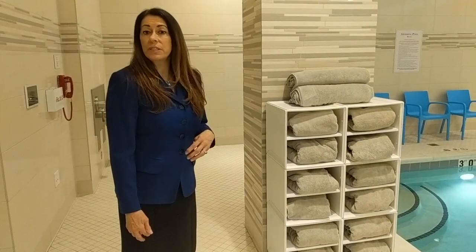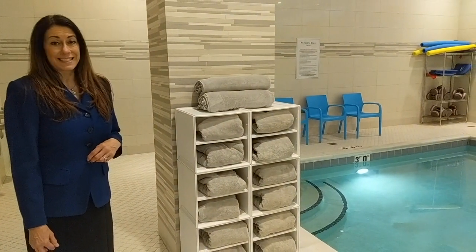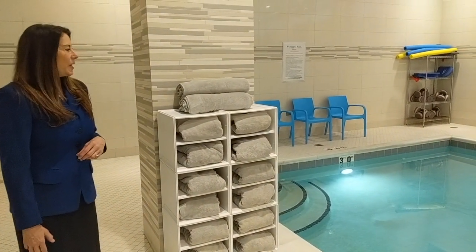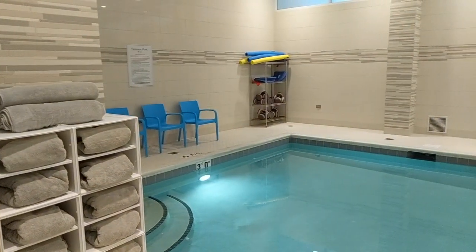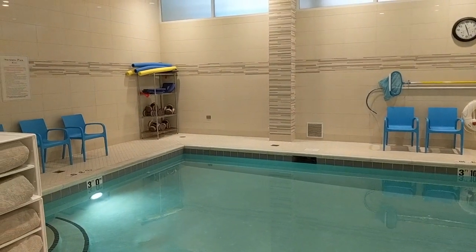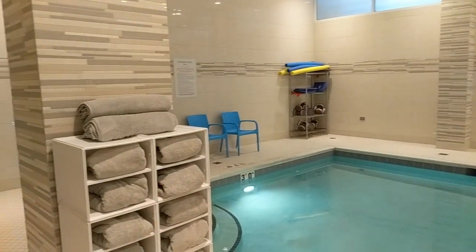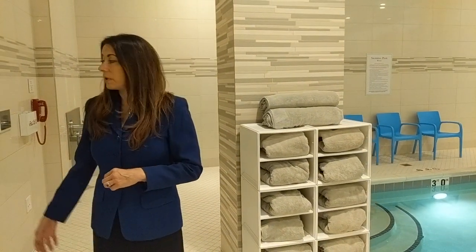Welcome to our heated saltwater pool — about a half lap. The saltwater is easier on your skin and makes you more buoyant, so water aerobics classes are a little easier. We have classes three or four times a week. Between the fitness center and the pool, you're able to have fitness activities on a daily basis. We supply all the towels and have full locker rooms — one for men and one for women, both very nicely furnished.